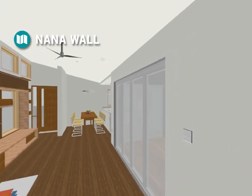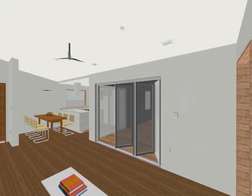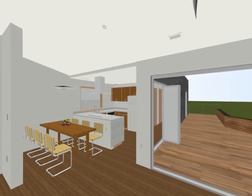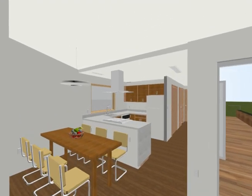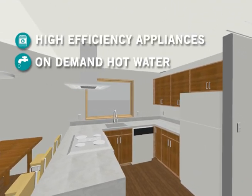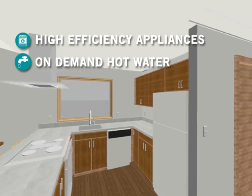The exterior glass walls of the house fold open, offering an expansion of living space and natural ventilation on days when the climate is ideal. The house is split into dry and wet modules, minimizing the distribution of plumbing.